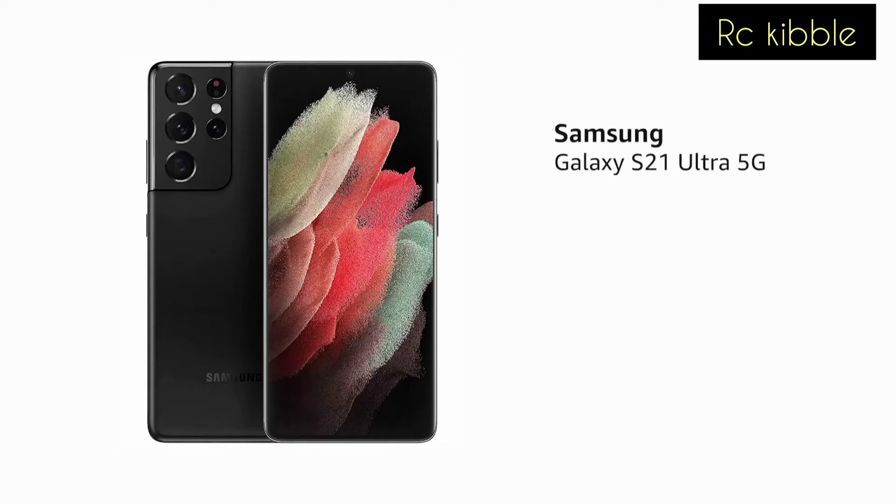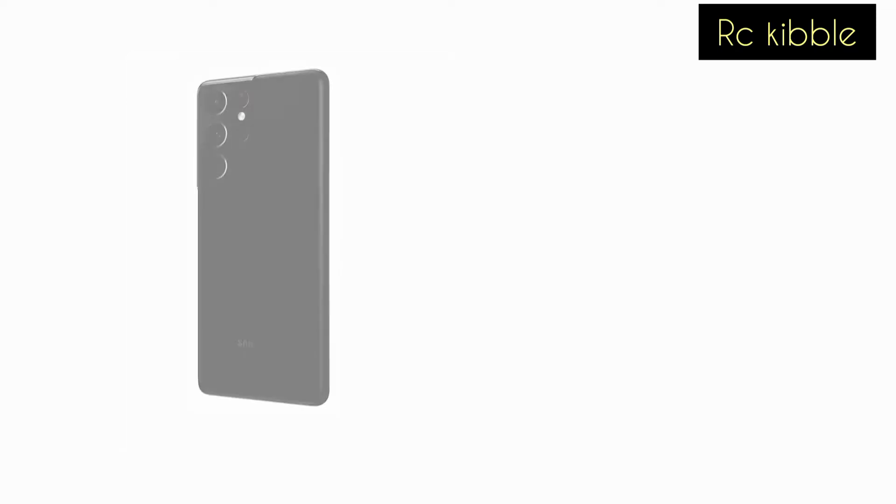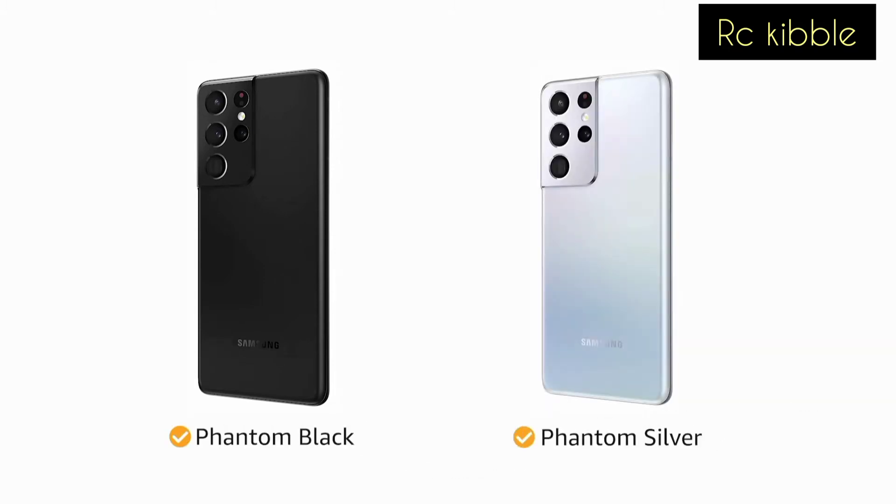The Samsung Galaxy S21 Ultra 5G comes with Gorilla Glass Victus, making the front and back panel scratch and damage resistant. It is also IP68 water resistant. The phone is available in phantom black and phantom silver color variants.